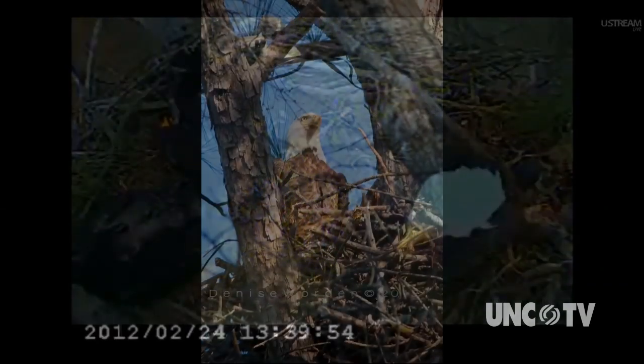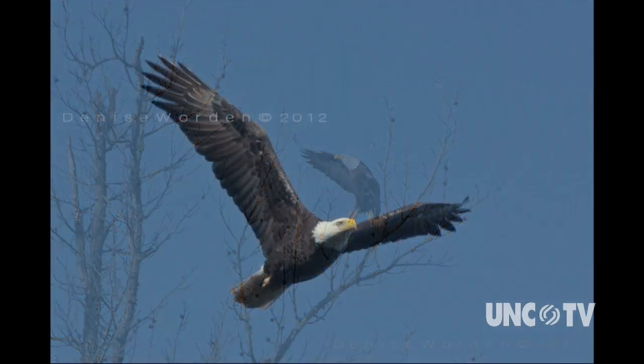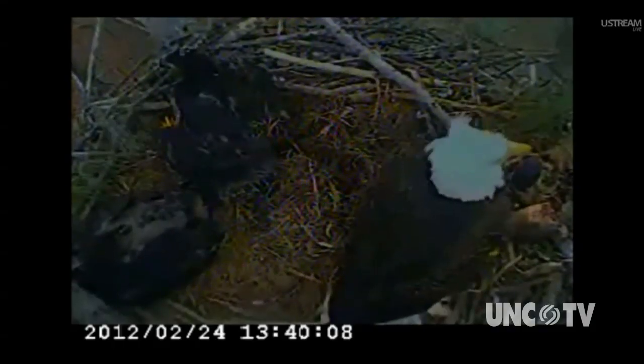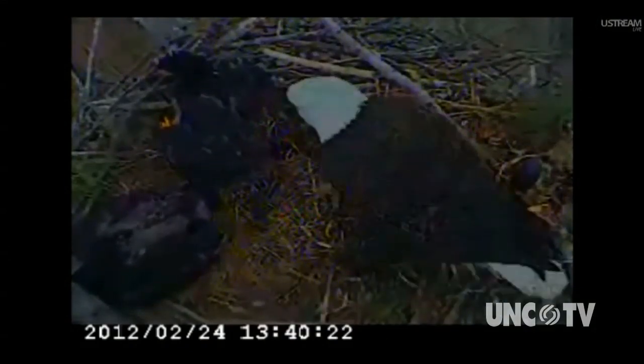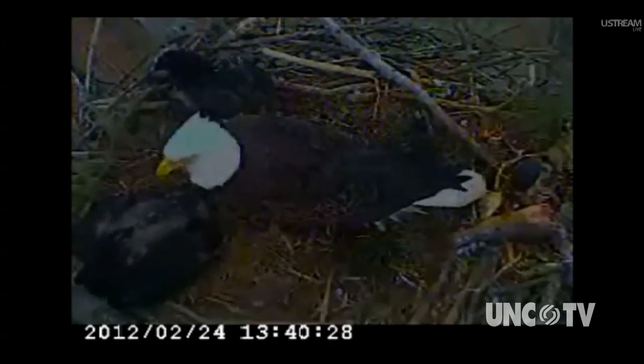All involved with this project hope it sparks a greater awareness of the conservation efforts decades ago that brought bald eagles back from the brink of extinction. Knowing that they were almost extinct makes seeing them even more special. It was a long process — it took 25 years to get back to this point — but otherwise there wouldn't be bald eagles in the southeast in nearly the numbers we have today.